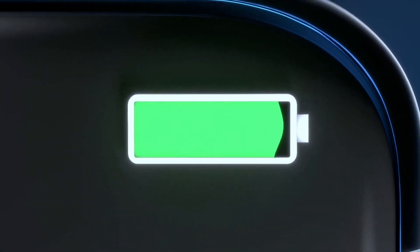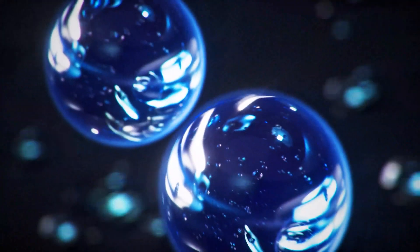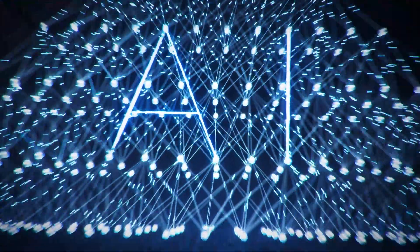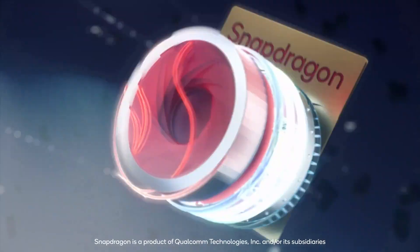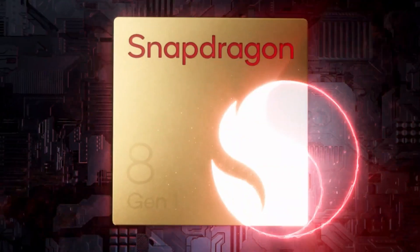Qualcomm usually unveils its flagship SoC for the first half of the year at the tech summit in December, so this year as well, we are expecting the Snapdragon 8 Gen 2 to be announced in December. Let's just hope that the Snapdragon 8 Gen 2 is also much better than the Snapdragon 8 Gen 1 in terms of thermals. Anyways, that is all about this video and as always, I'll catch you in the next one.